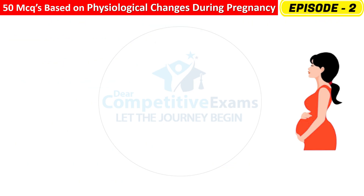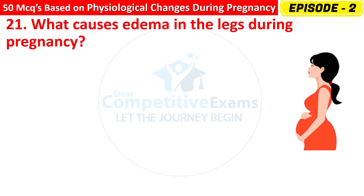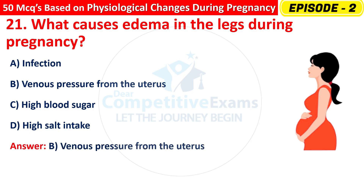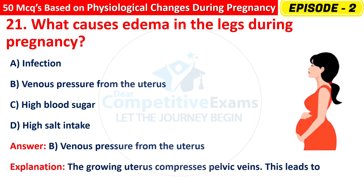Question 21: What causes edema in the legs during pregnancy? Options are: Infection, Venous pressure from the uterus, High blood sugar, or High salt intake? The right answer is B — venous pressure from the uterus. The growing uterus compresses pelvic veins, leading to pooling of blood and mild swelling in the legs.